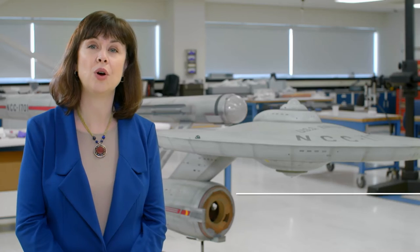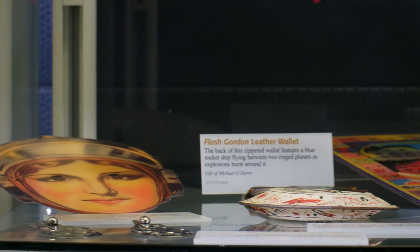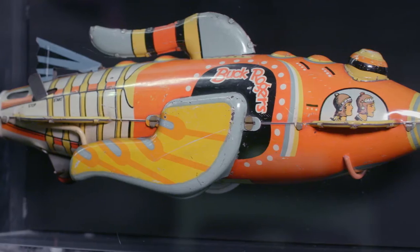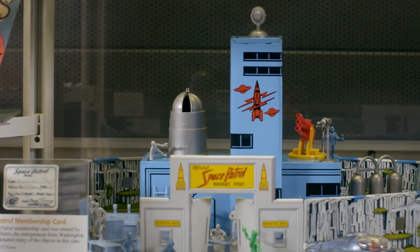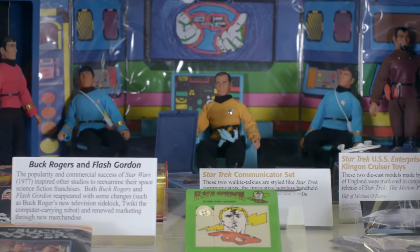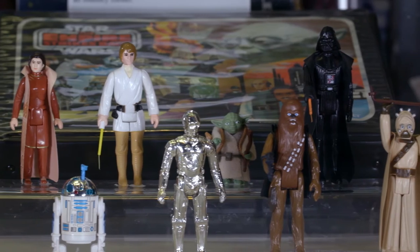So the museum has artifacts that go back to Buck Rogers and Flash Gordon from the late 1920s and early 1930s, through to some of the popular space science fiction franchises of the 1950s, and then Star Trek, Star Wars, through to Babylon 5 in the 1990s.